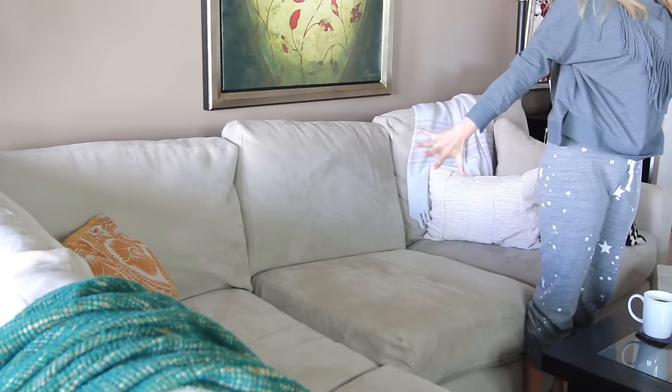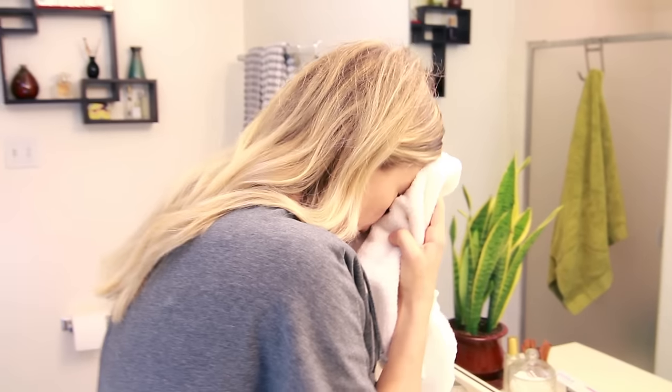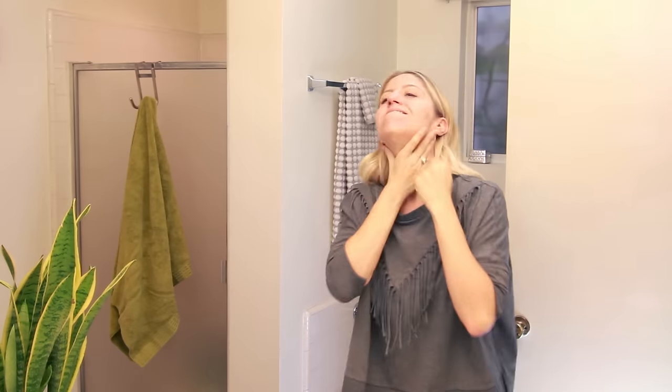After I'm fully caffeinated, I'm ready to get myself looking presentable. I get up to wash my face, then I apply toner, serum, moisturizer, sunscreen, and eye cream. Yeah, I know, there's a lot of steps.